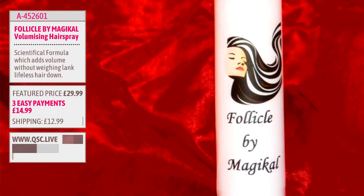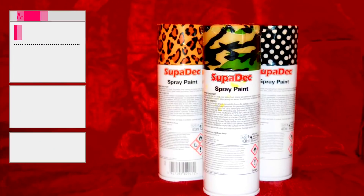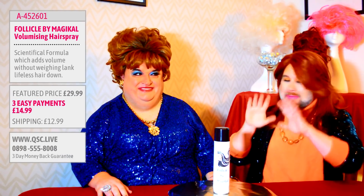These are item 452601. They do come as a single item, they are 29 pounds and 99 pence. And I'm hearing Bobby that we've actually sold out of the tartan spray paint and the polka dot spray paint - they are out of stock now. So if you've been trying to order those, I'm afraid they have gone. So Follicle by Magical - or Magical by Follicle Bobby, I'm getting confused - it's actually Follicle by Magical, get that right.